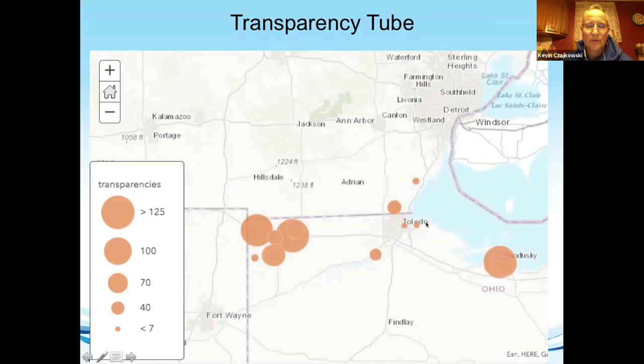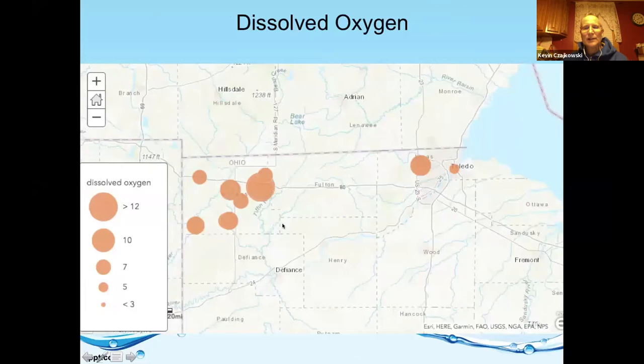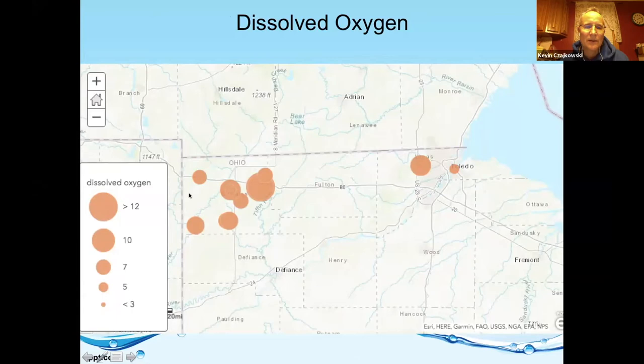Here are some observations using the visualization system. Basically, the ball field had clearer water than Beaver Creek. Clay High School again had the most turbid water — the lighter colors are more turbid. Looking at dissolved oxygen, the bigger the dot the more dissolved oxygen. Over here near Toledo had lower dissolved oxygen, while out near the farm fields it was actually higher, which is interesting. Big shout out to everybody that got their data submitted.